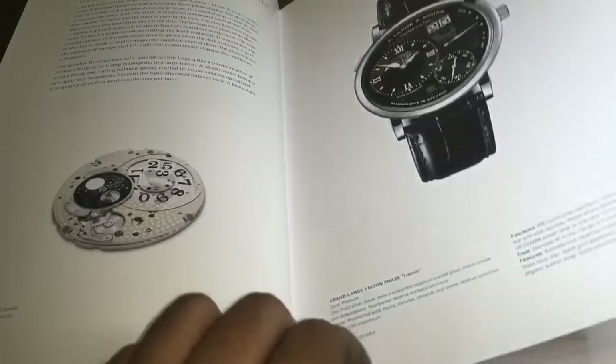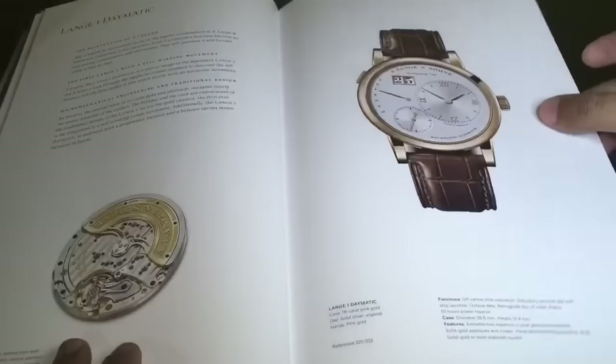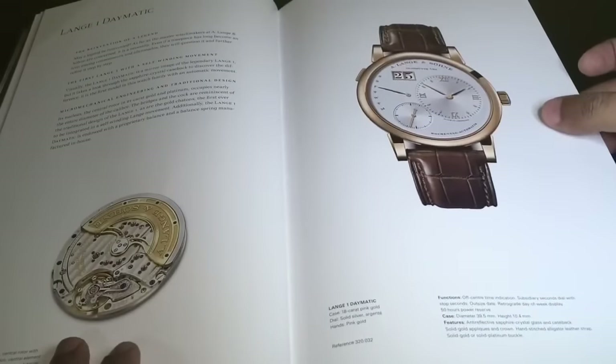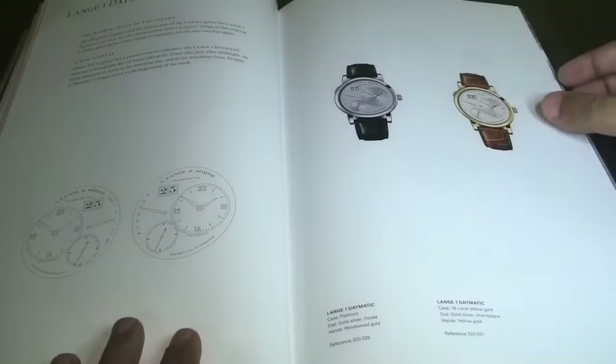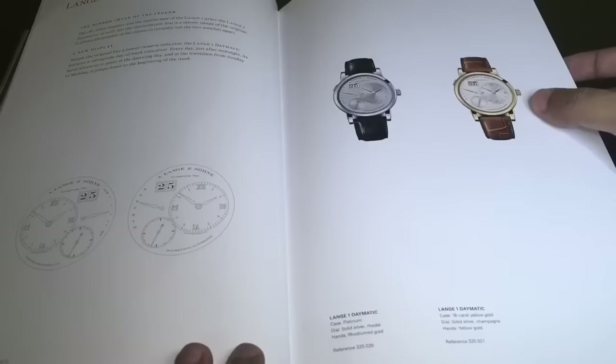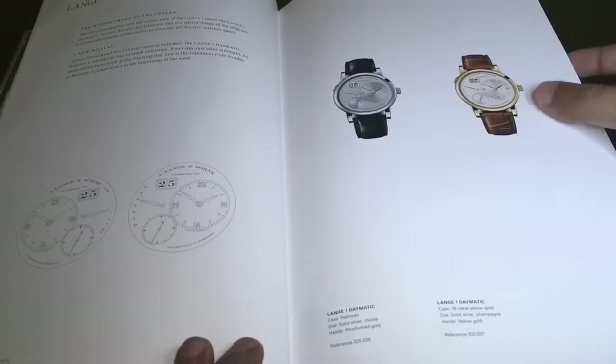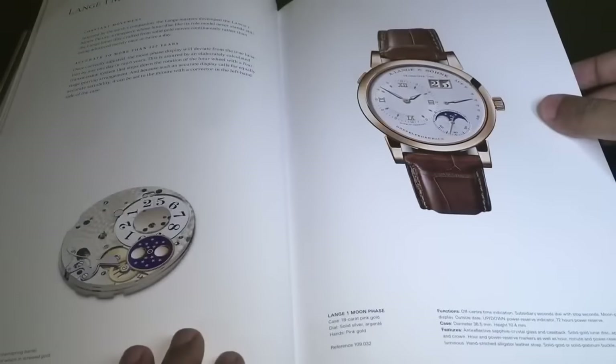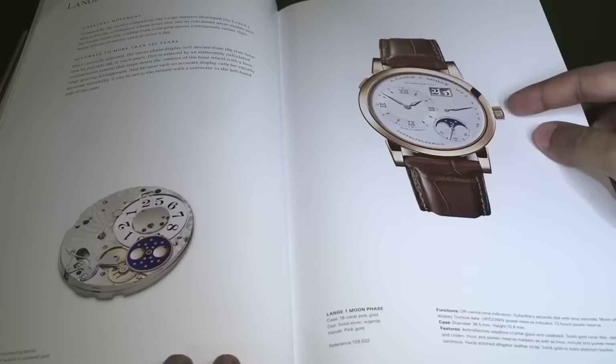This is the Lange One Daymatic, the first Lange watch with a self-winding movement. It comes in platinum and L. gold, similarly priced.